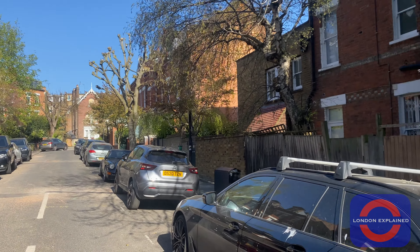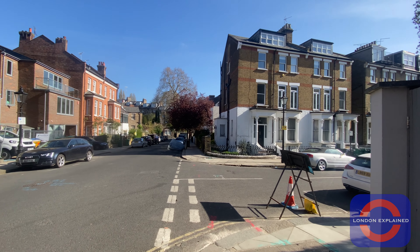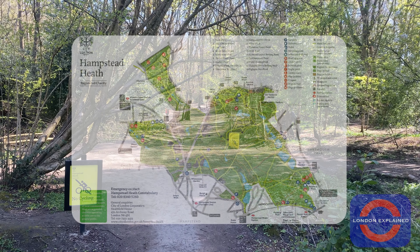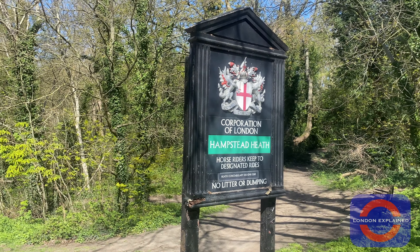I must say Hampstead is one of my favourite places to venture, particularly because of its quiet streets and open green spaces. As London expanded throughout the years, one thing has remained the same, and that's Hampstead Heath. This is a sanctuary for residents living nearby, but I'll do a specific video on Hampstead Heath as it really deserves it.